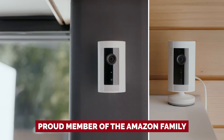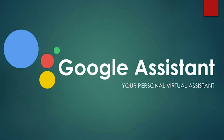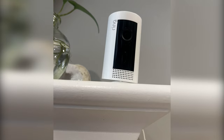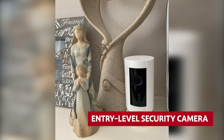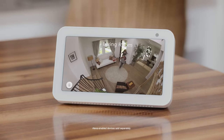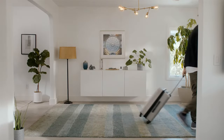Ring is a proud member of the Amazon family, so naturally it cozies up with Alexa for voice control. But if Google Assistant or HomeKit are your smart home sidekicks, you might want to RSVP no to this shindig. In a nutshell, Ring Indoor Cam is your entry-level security camera extraordinaire, marrying affordability and quality. Just keep in mind that Ring Protect is a must for reviewing footage, and Alexa is the only voice assistant invited to the dance.